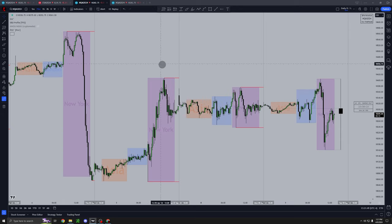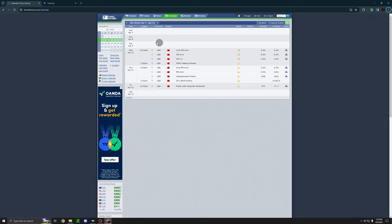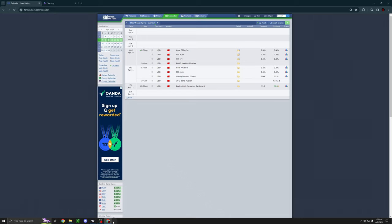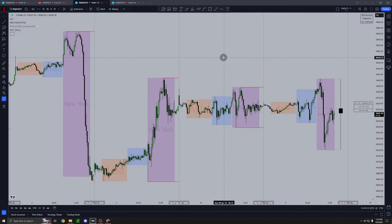When you look at the sessions, London sweeping Asia's high and low is a warning sign that we can get the same thing happening in New York — that's going to cause those Seek and Destroy back-and-forth conditions, just a meat grinder sideways with no real expansions. When you combine that with no news on Monday and Tuesday and all these high-impact events later like FOMC and CPI, that paints the picture of what to expect early in the week. It gives you a probability: we might actually just experience that range expansion or Seek and Destroy condition right here.